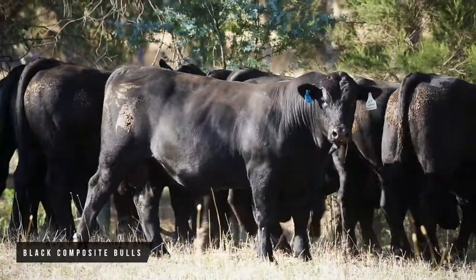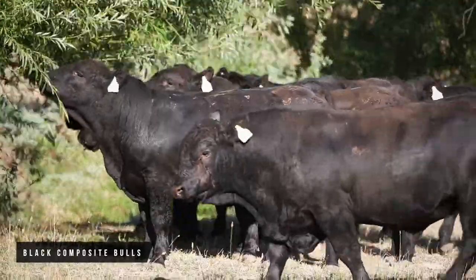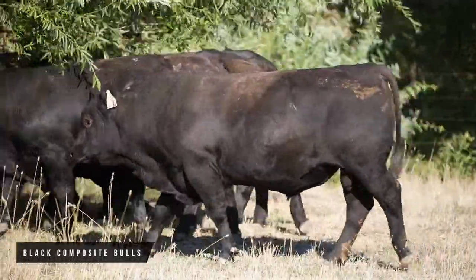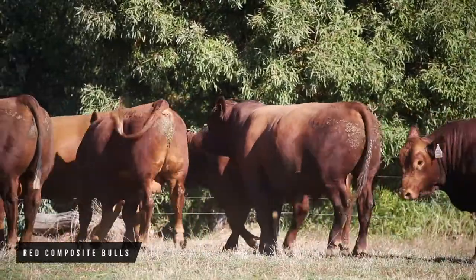We're currently taking DNA samples on all the cows — there are going to be 1,300 samples submitted. We're really trying to get the genomic information in there so they can get it across all breeds and all family lines.